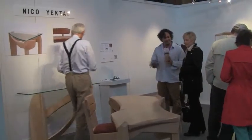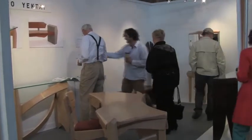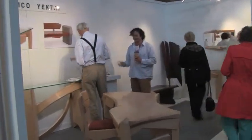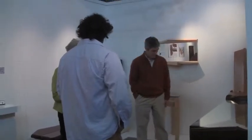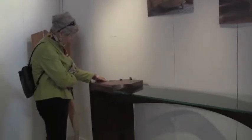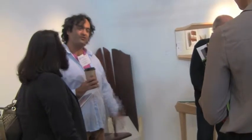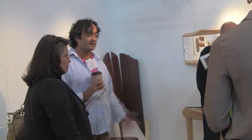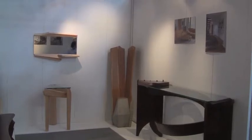Another piece in that series is this hall table, which I built just after the desk. This truly is the newest piece in the booth, and it's one of those pieces that was born out of an idle moment and a little bit of inspiration — it very quickly came together. I'm very pleased with the way it came out. These sweeping curves and this unusual two-level top combined with the glass really lets you see through into the curves that interplay with each other.